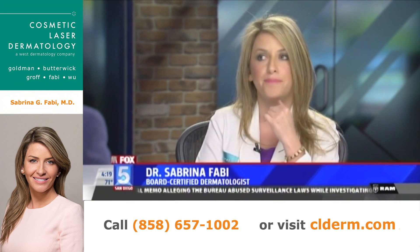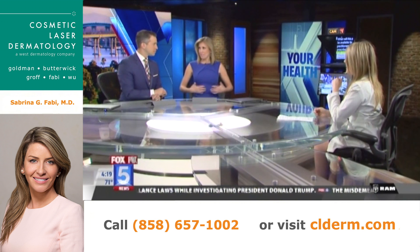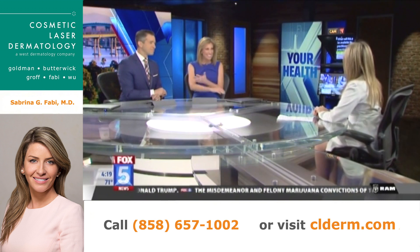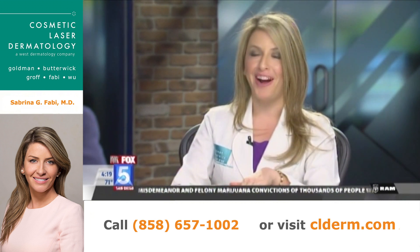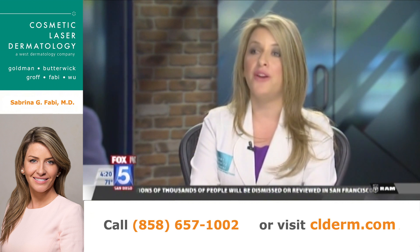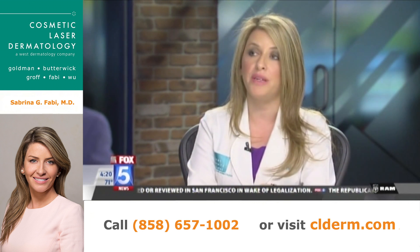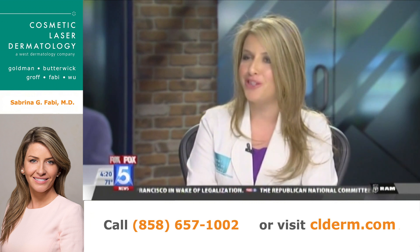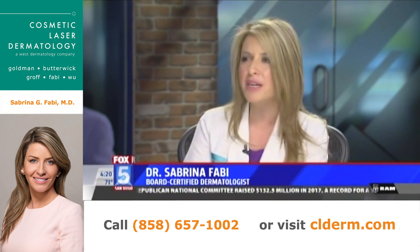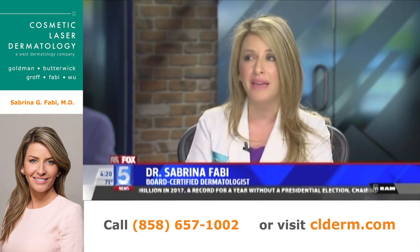The goal would be to wear the patch on areas where you have a little extra — behind the arms, for example. However, right now it has only been tested on mice. Singapore is now exploring testing it on humans, which is exciting because the aim is not just cosmetic fat reduction but actually changing metabolism.